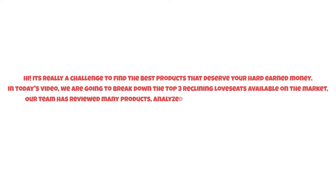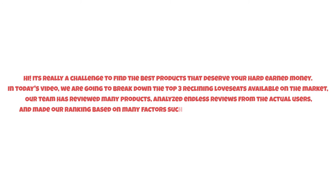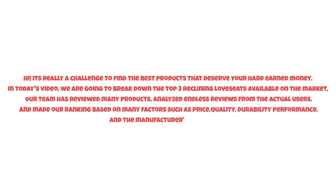It's really a challenge to find the best products that deserve your hard-earned money. In today's video we are going to break down the top three reclining love seats available on the market. Our team has reviewed many products, analyzed endless reviews from actual users, and made our ranking based on many factors such as price, quality, durability, performance, and the manufacturer's reputation. So watch this video till the end.